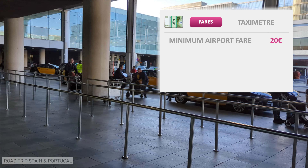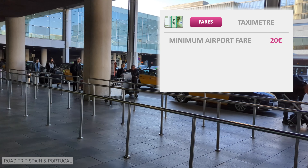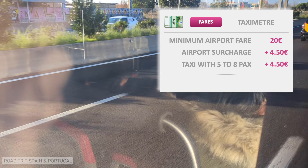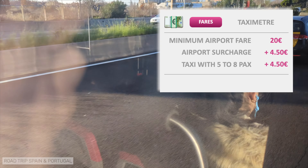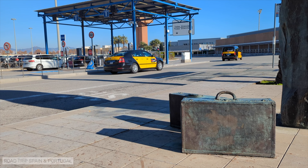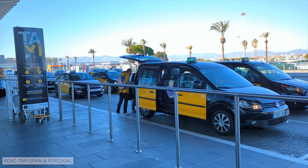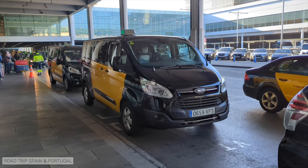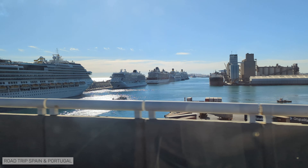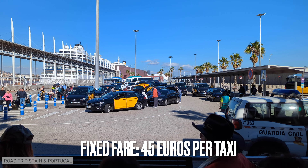The passenger has to pay what the taximeter shows, plus supplements, which may include a supplement of €4.50 for leaving the airport and a supplement of €4.50 for large taxis with more than four passengers. Please note that the transport of luggage is included in the taxi fare and no extra charge can be made for it. If in doubt, always ask for a receipt. The cost of a taxi ride from the airport to the center of Barcelona can be anything between 30 and 50 euros. If you are going to Barcelona cruise terminal, there is a fixed fare of 45 euros per vehicle, which includes all supplements.